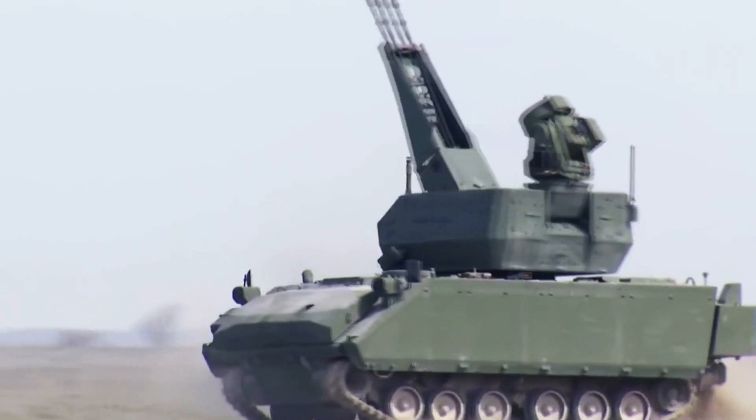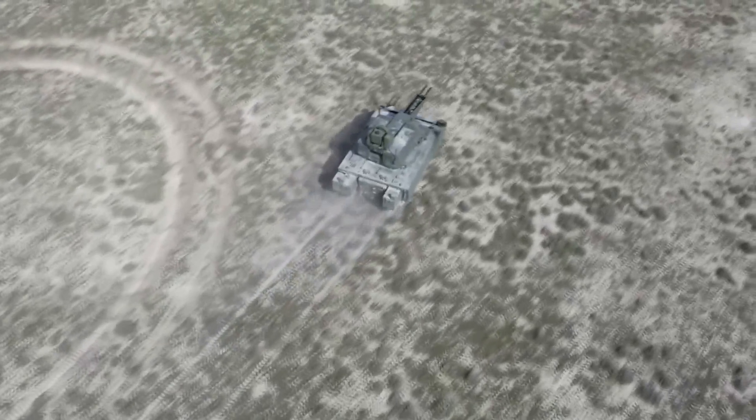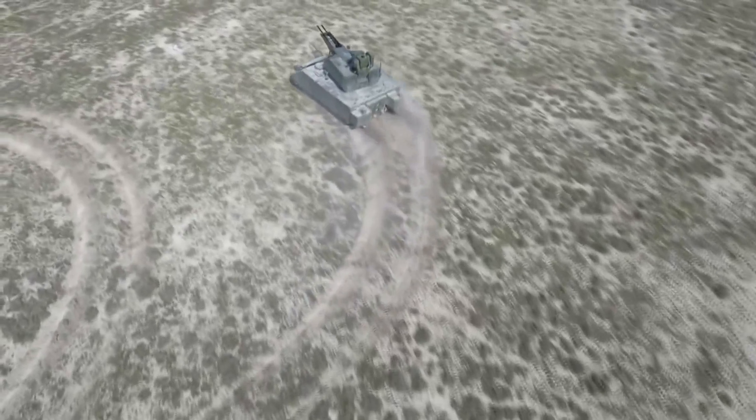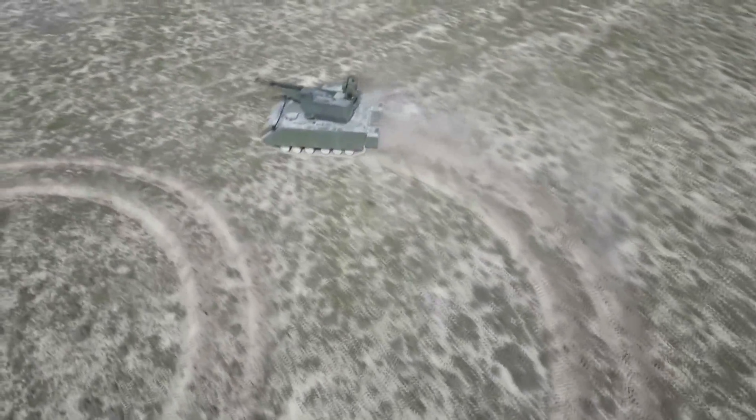We have come to the end of our video introducing you to the Korkut low altitude air defense system. To support us, you can like and share our videos, and you can subscribe to our channel for free. See you in the next video.